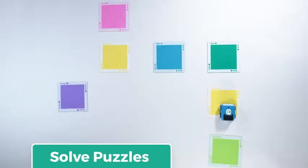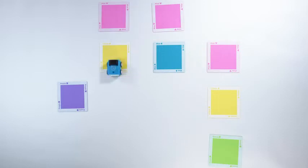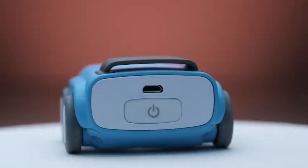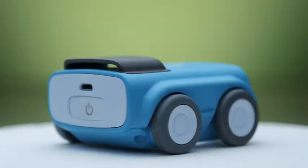Everything from lights, sounds, and Indie's movements are all customizable — you can even program Indie to make music. This opens a whole world of programming possibilities to learners as early as pre-K, teaching them critical thinking and problem-solving, all while having fun.